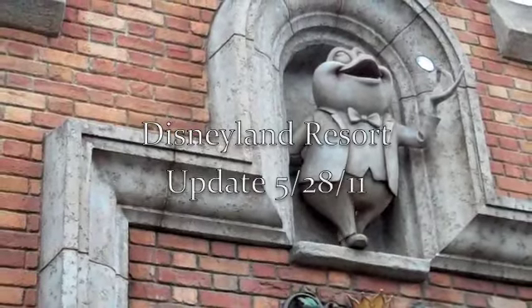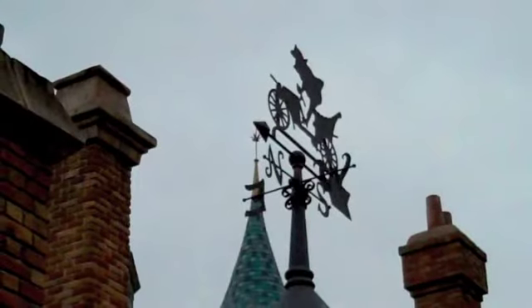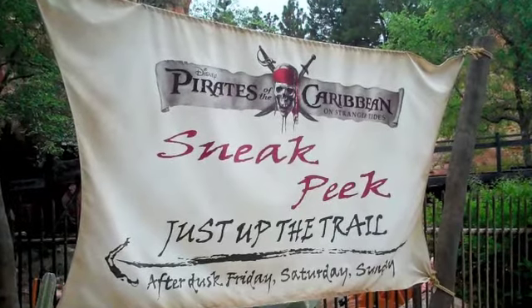Hey guys and welcome to a very special Disneyland update. We're starting today with Tangled — here we go right here. I haven't been to the resort since they had Tangled last time, so here it is. They have the tower up and everything. And of course they're still having the Pirates premiere for the next day or two, the sneak peek.